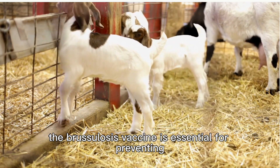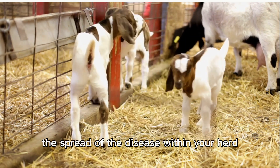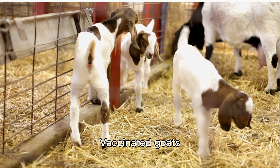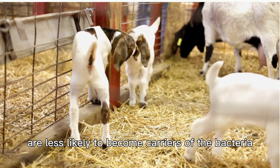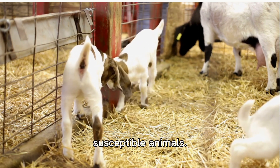Moreover, the brucellosis vaccine is essential for preventing the spread of the disease within your herd and to other animals. Vaccinated goats are less likely to become carriers of the bacteria, minimizing the risk of transmission to other susceptible animals.